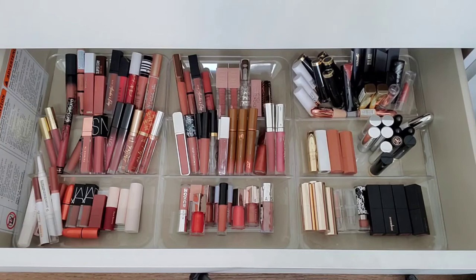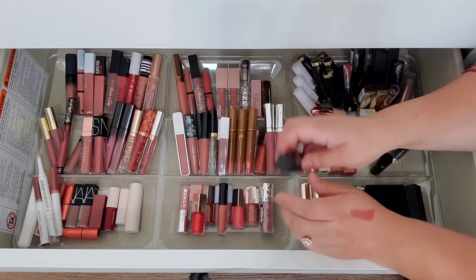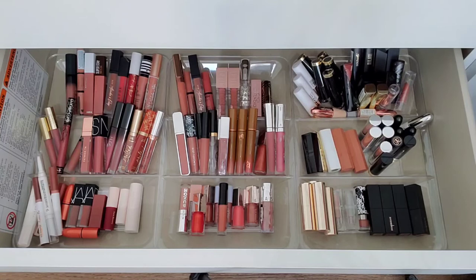This is Butter London in the shade Nostalgic — a very pretty deep brown. Love that one. I hate that it's not showing up true on camera but it's very pretty. And then this is a Smashbox shade in Famous — I always tell myself I'm going to use this shade and I never do. Let me get rid of that Smashbox one.